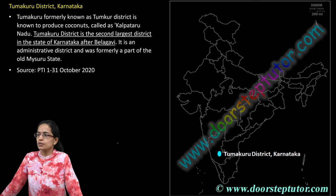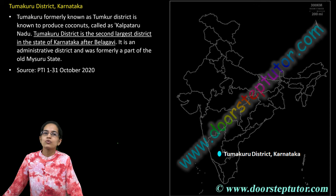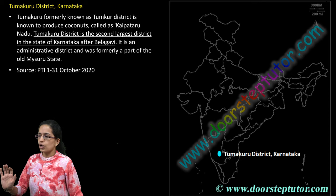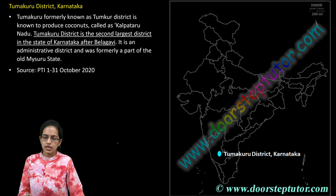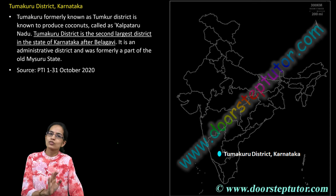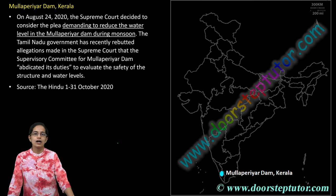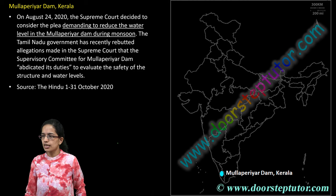Tumakuru district is important in Karnataka. It is the second largest district after Belagavi and is known for its enormous production of coconuts. It is also known as Kalpataru Nadu because coconut is called the Kalpavriksha. Tumakuru district is a very important location and is also part of the old Mysore state.